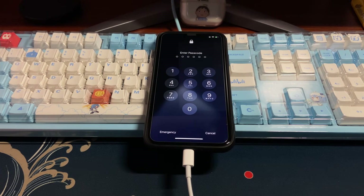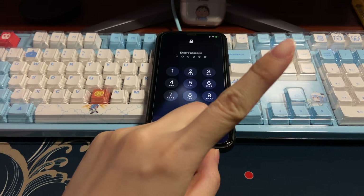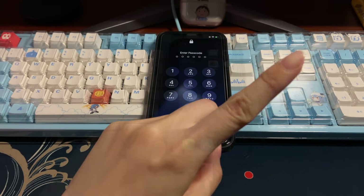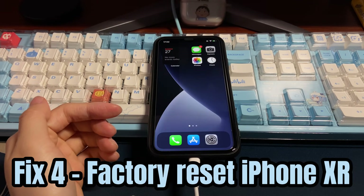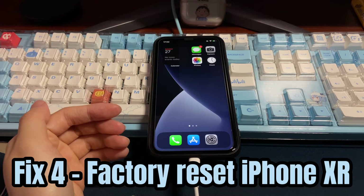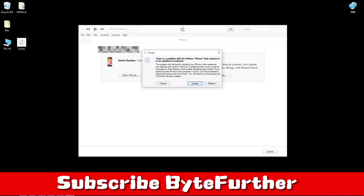If you forgot your iPhone lock screen passcode and it shows the iPhone unavailable screen after the update, click the card in the top right corner to see how to fix it. If the update fails, your last resort is to restore the device. Keep your iPhone XR connected to iTunes or Finder, enter recovery mode again, and in the pop-up message box choose Restore. Note that this will clear everything on your phone and bring it back to factory settings. If you've backed up your content before, you can get your data back after the restore.